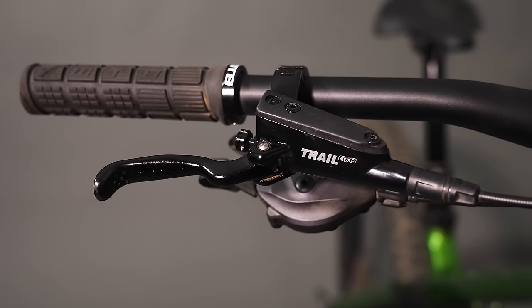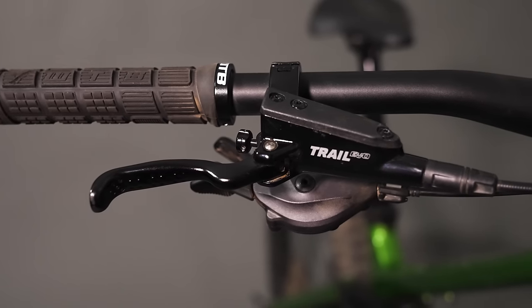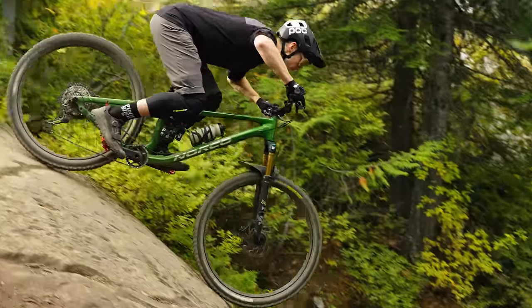The TRP brakes feel so good. Though Kaz found them a little bit more wooden than something like the DH Evo version we've ridden on longer travel bikes. They did have plenty of power, which is nice — there are a lot of steep rock moves here — and enough modulation that it felt okay.